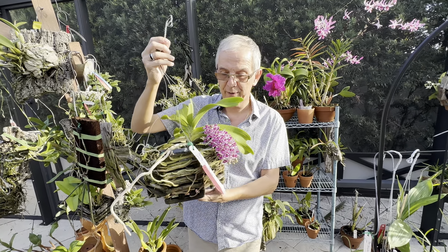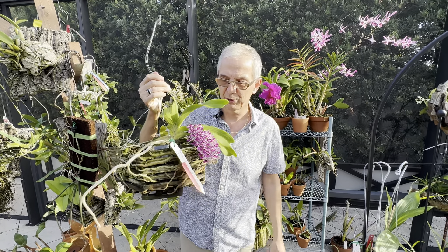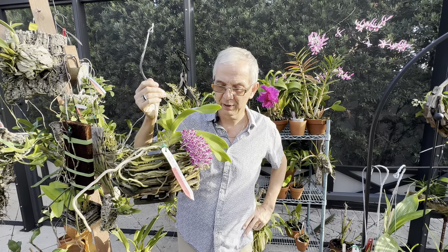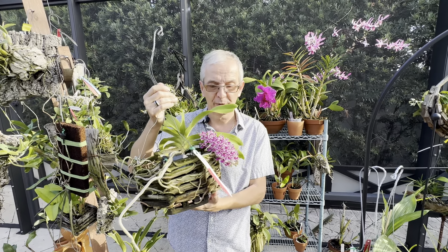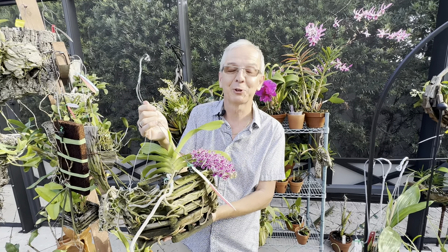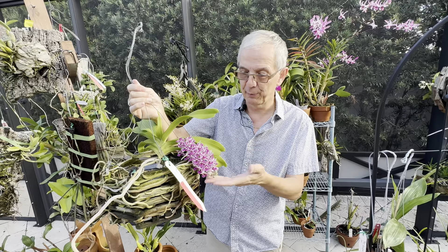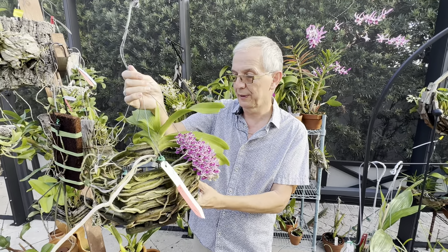Here in South Florida, gigantea is the only one we really encounter — the other two species are not so common. This is a hot grower, so I grow all my orchids outdoors year-round. Once temperatures drop below 55°F (13°C), which usually happens in January or February at night, this goes inside because it's not going to like it — and especially because this is the time of year when it blooms, so I definitely don't want to damage the blooms.